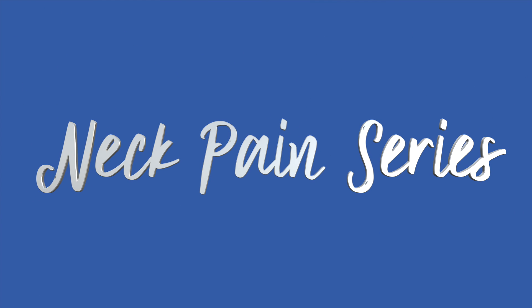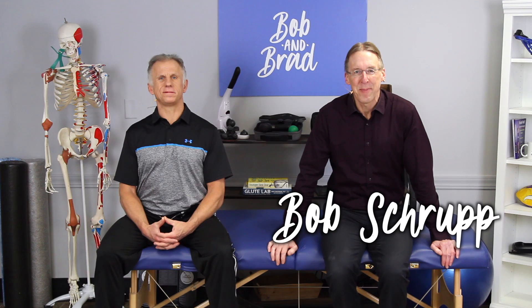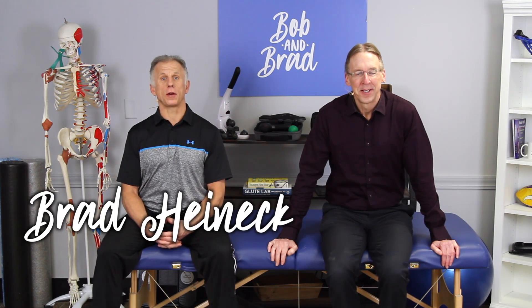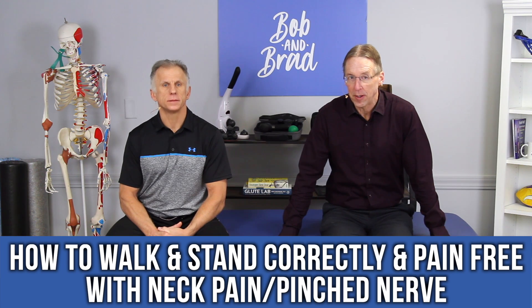Bob and Brad, the two most famous physical therapists on the internet. Hi folks, I'm Bob Schump, physical therapist. Brad Heineck, physical therapist. Together we are the most famous physical therapists on the internet — in our opinion, of course. Today we're going to talk about how to walk and stand correctly and pain-free if you have neck pain or a pinched nerve in the neck.